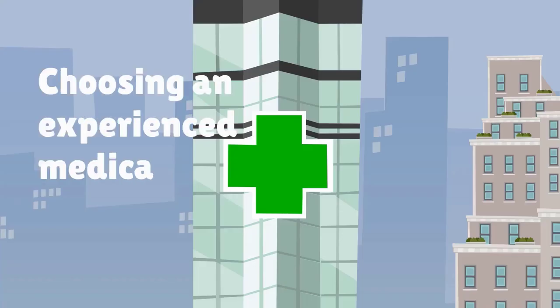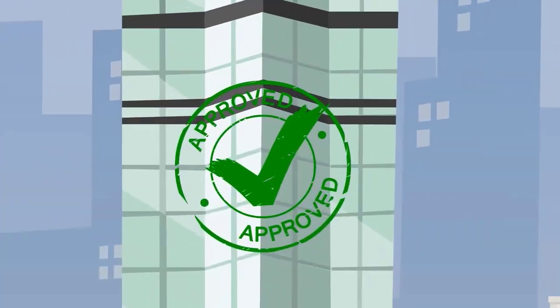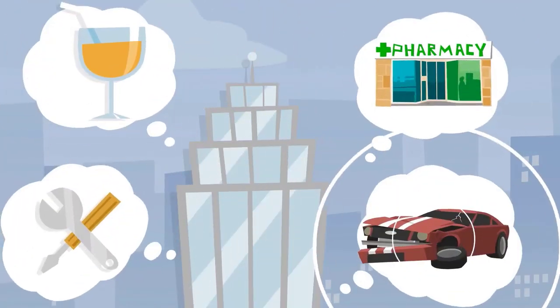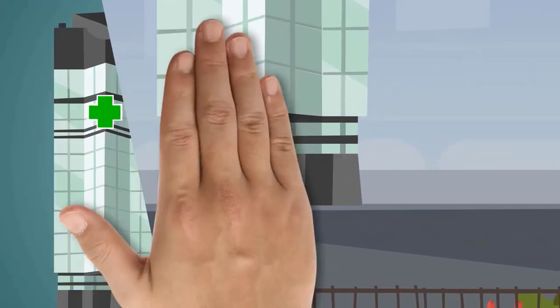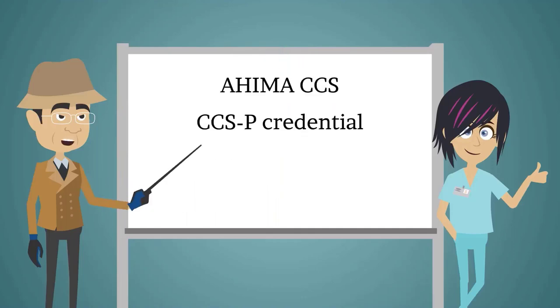Choosing an experienced medical coding company is one of the most important decisions you can make for your medical practice. A good medical coding company will prevent delays, mistakes, and rejected claims. When choosing a medical coding company, it's important to find an experienced company that focuses solely on medical coding. The company's medical coders should be certified — look for the AHIMA CCS or CCS-P credential.